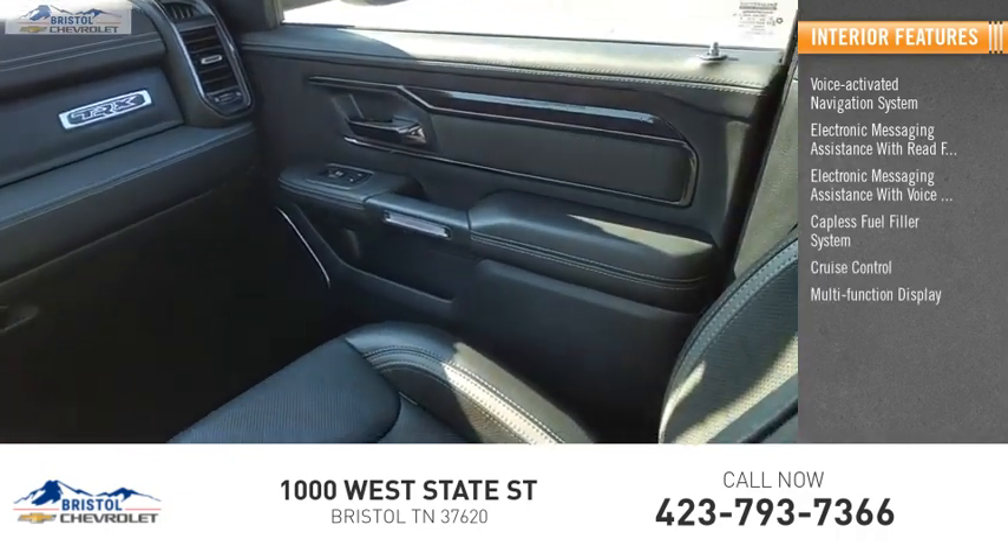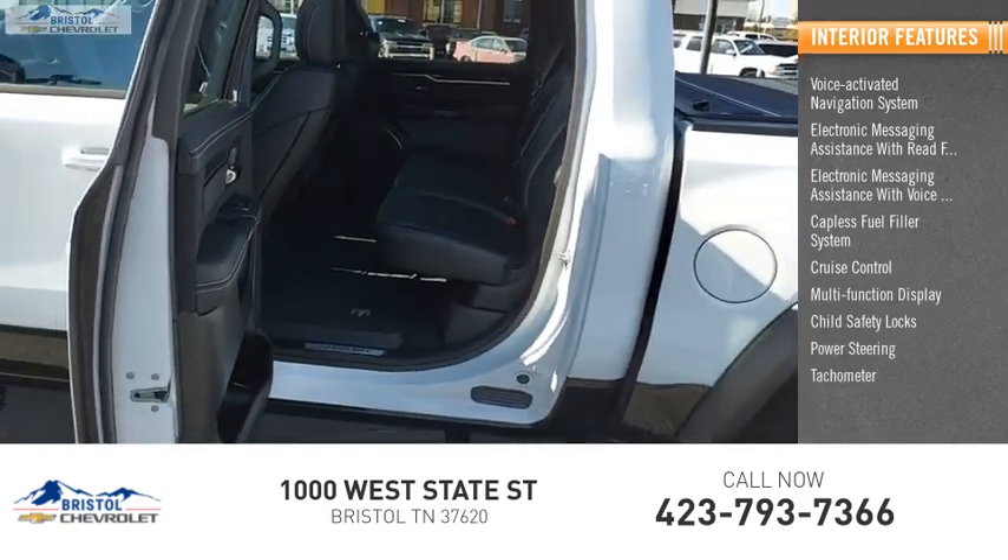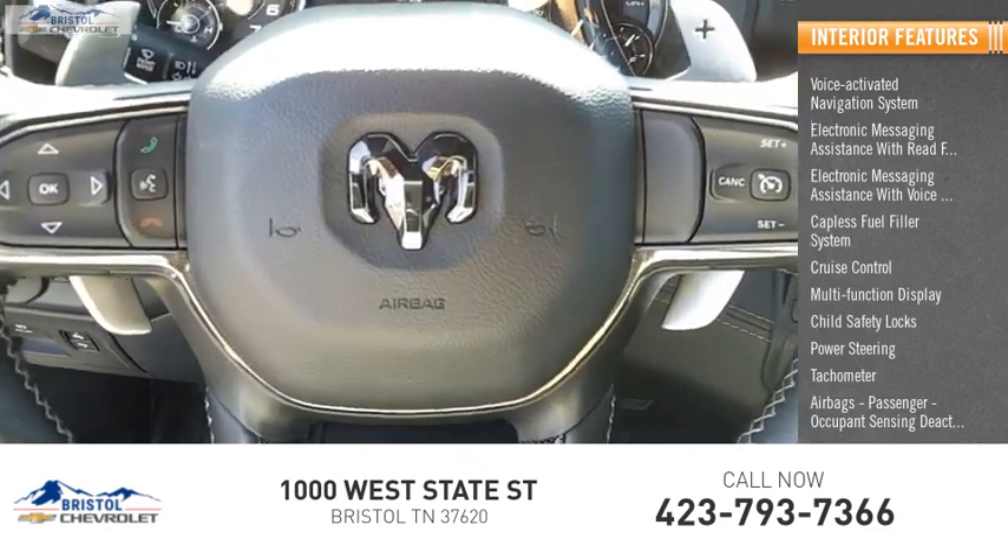Cruise control, multi-function display, child safety locks, power steering, tachometer, airbags — passenger with occupant sensing deactivation.